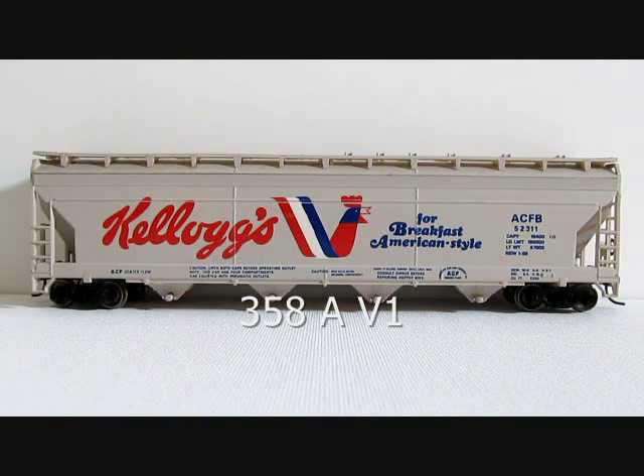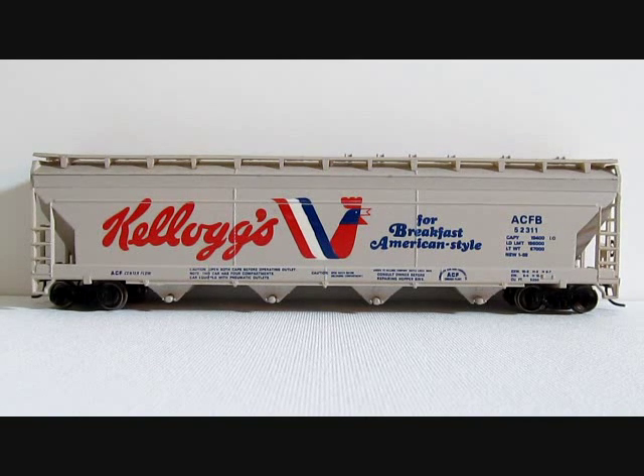Tyco centerflow hoppers, starting with 358A, a Kellogg's car cataloged from 1972 to 1982. There are two variations on this car. The first variation is where it reads 'for breakfast American style.' On the second variation, the B in 'for breakfast' is a red letter, as is the A in 'American.' An example of that is coming up in just a minute.